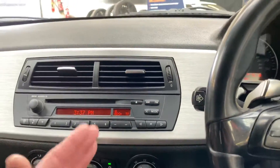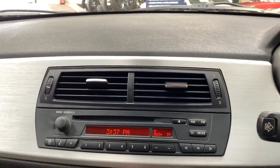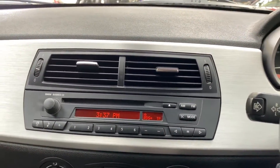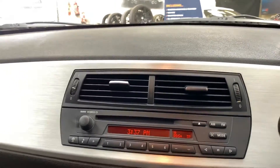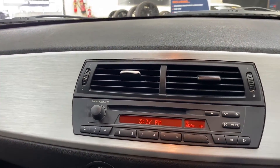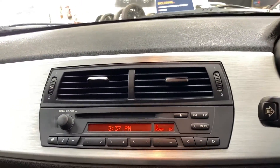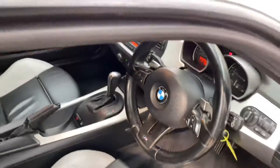We've got FM, AM and a CD input, however that's not the most vital thing — because of course you're going to want to listen to that straight-six three-litre engine. Everything inside looks, feels and sounds exactly as it should. It's an extremely well put together car and this one has been very nicely looked after.